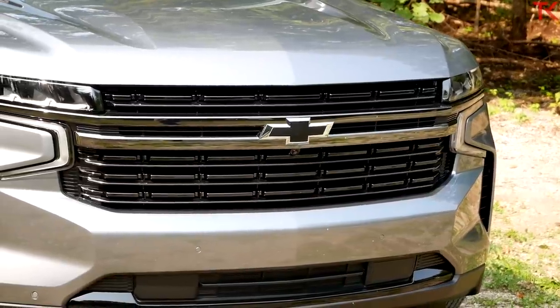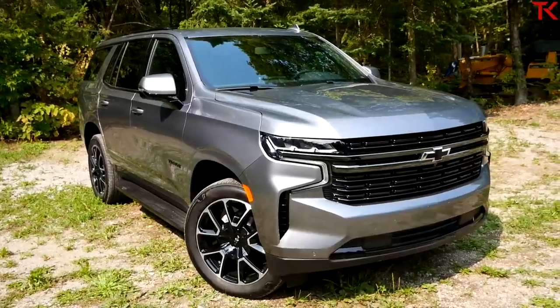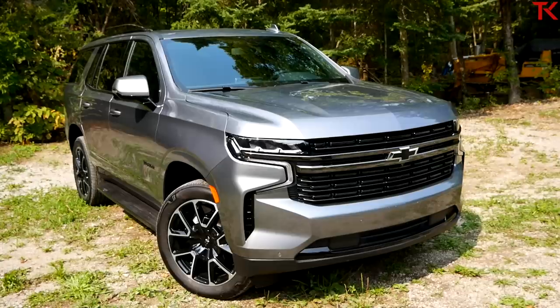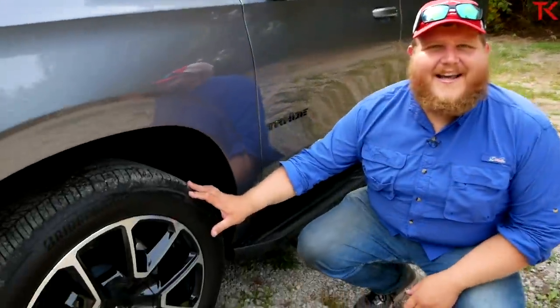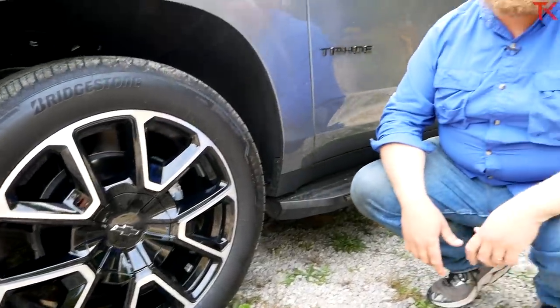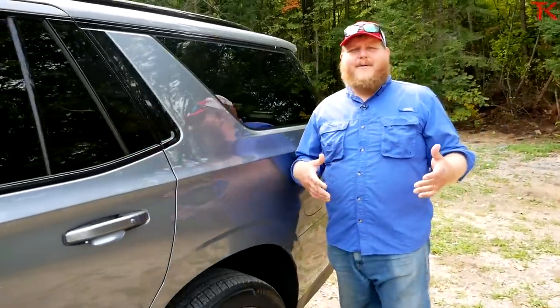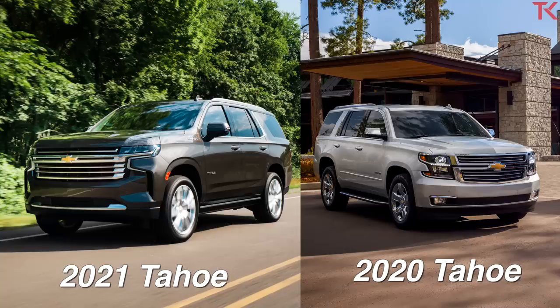Looking at the RST model, the thing that really stands out is the front end. All of these Tahoes have unique grilles — on the RST, this is supposed to be the street truck, the cool city truck, so you get a unique fascia and grille to match. The biggest styling feature is probably this standard set of 22-inch wheels, which only come on the RST and the High Country. Overall styling-wise, it's more evolution than revolution — you take one glance and you know this is a Tahoe.